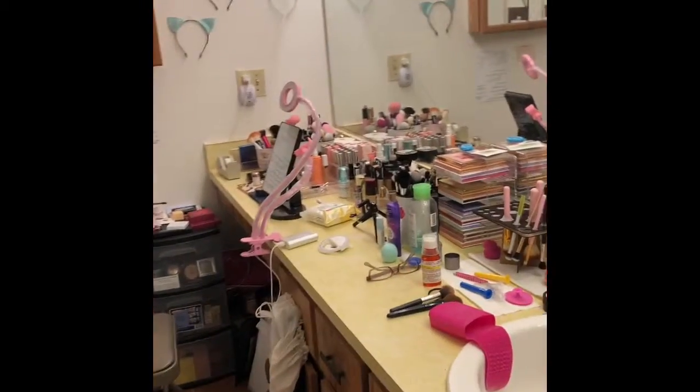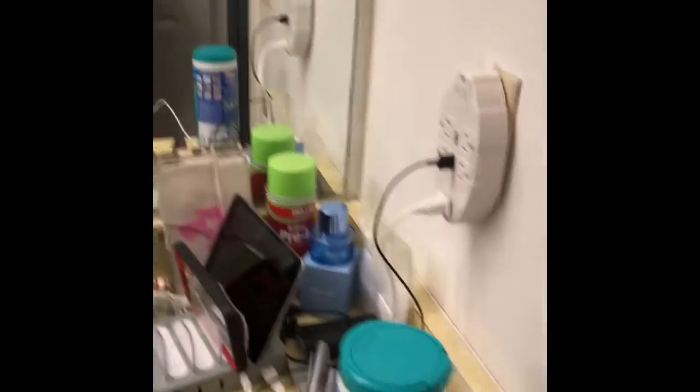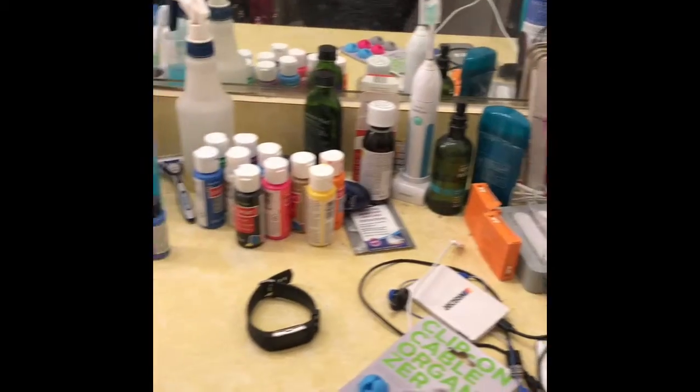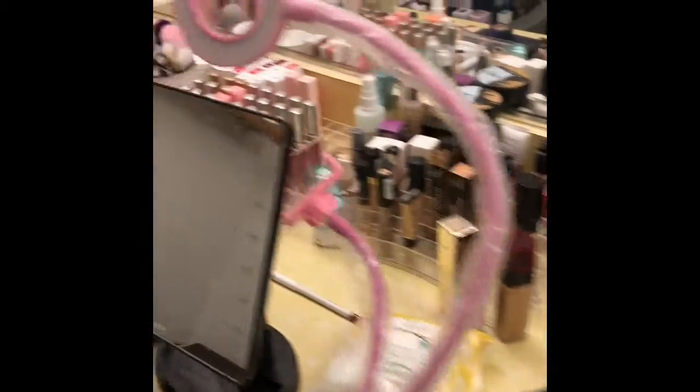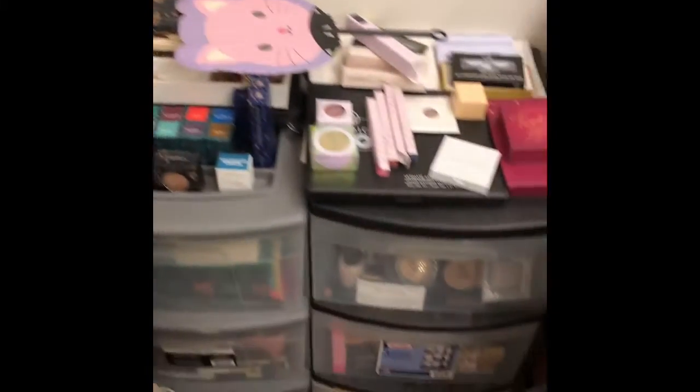Don't judge — this is my little beauty area. So when you come in, this is my beauty area slash bathroom. This is my husband's small little area — as you can see it stops right there — and then our sink, and then this is all me. Including all of this, and under there I also have stuff.